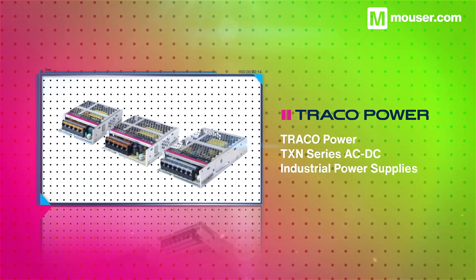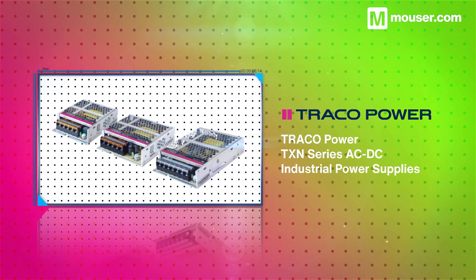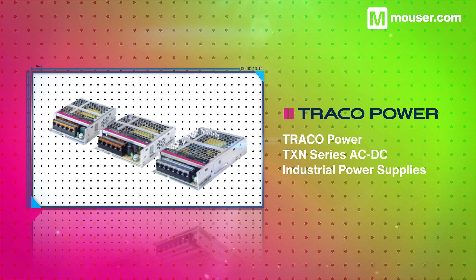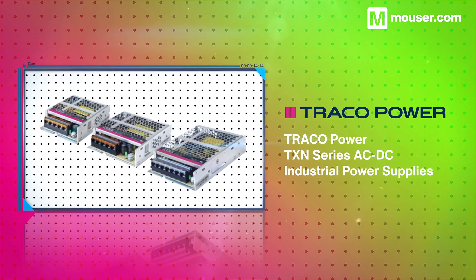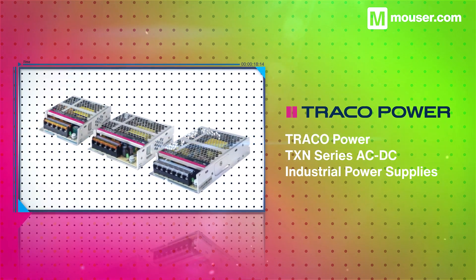Traco Power TXN series AC to DC industrial power supplies feature a high level of isolation, along with EMC filtering and convection cooling. Housed in an easily installable metal case, they also offer 3 power levels of 50 watts, 75 watts, and 100 watts.